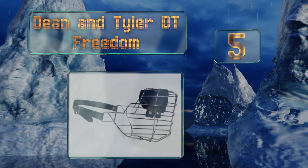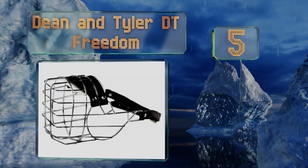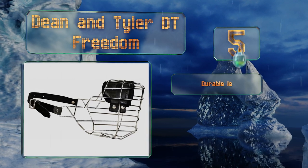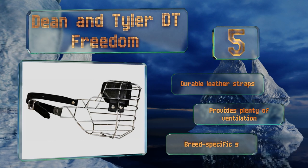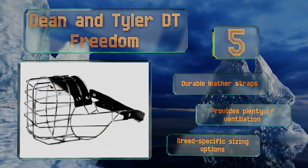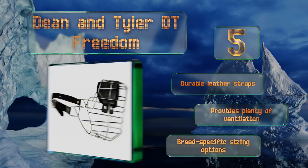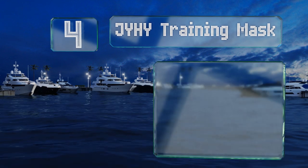Halfway up our list at number five, if you're dealing with a large pet that can be aggressive and is quite strong, then the Dean and Tyler DT Freedom is a smart choice. It is a cage design that offers full coverage and features chrome-plated steel that's nearly impossible for an animal to break through. It's equipped with durable leather straps, provides plenty of ventilation, and there are breed-specific sizing options.